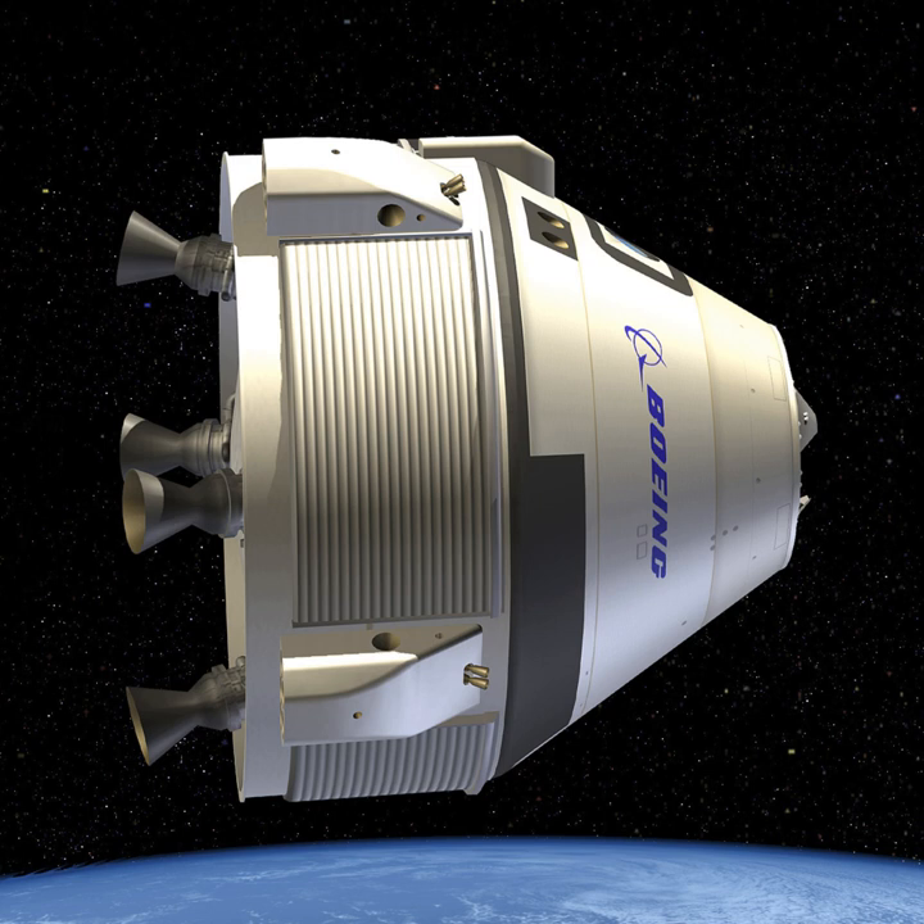On September 16, 2014, NASA selected the CST-100, along with SpaceX's Dragon V-2, for the Commercial Crew Transportation Capability program, with an award of $4.2 billion. As of October 2018, the spacecraft is expected to conduct an automated test mission to the ISS in March 2019, and to carry its first crew on a demonstration flight in August 2019.